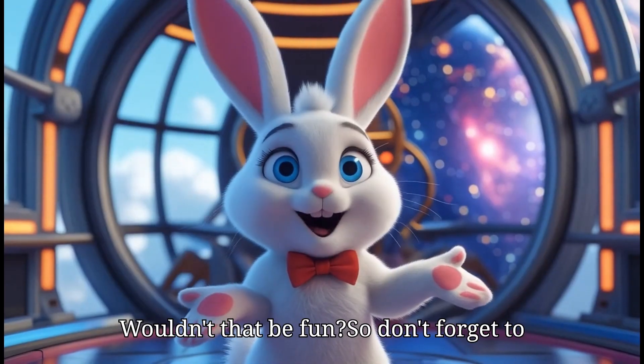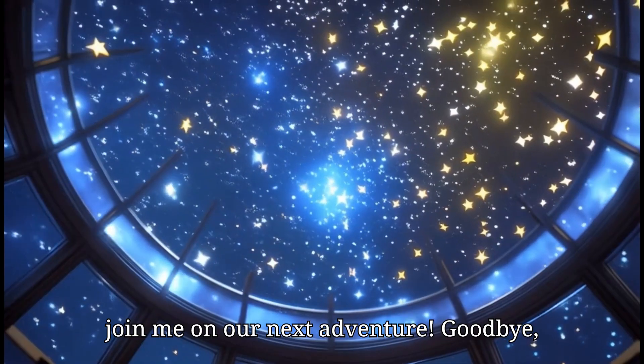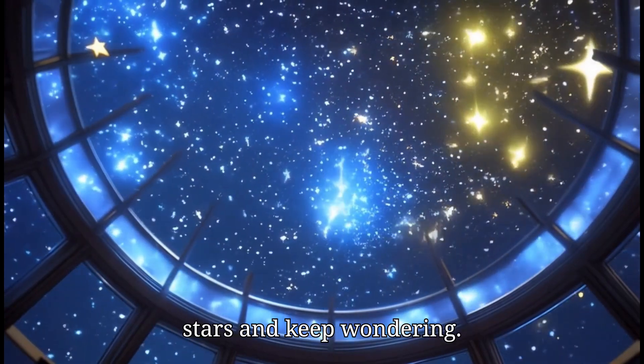Wouldn't that be fun? So don't forget to join me on our next adventure! Goodbye, little explorers! Keep looking up at the stars and keep wondering.